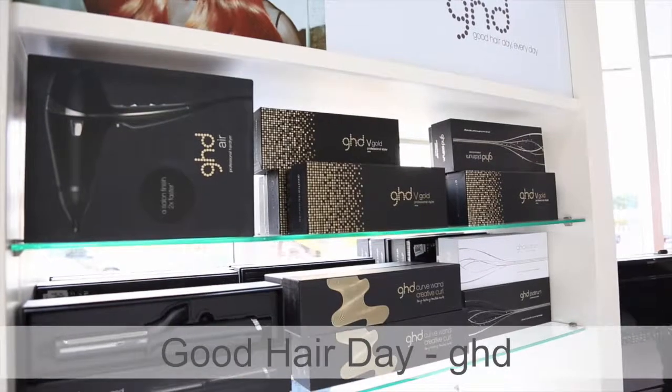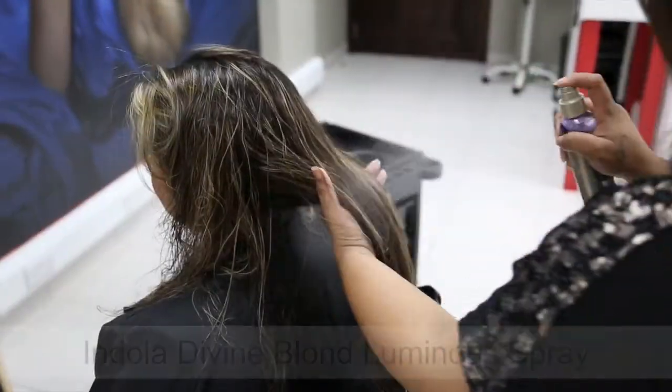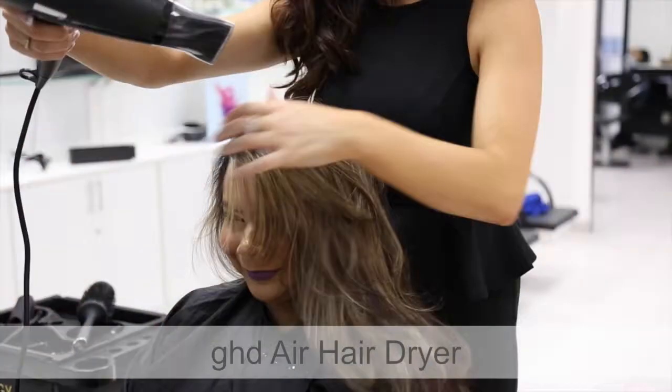GHD Air Hair Dryer allows you closer access to the roots and delivers impressive volume. Then apply Indola Divine Blonde Luminous Spray, which provides strength, moisture and shine to hair.